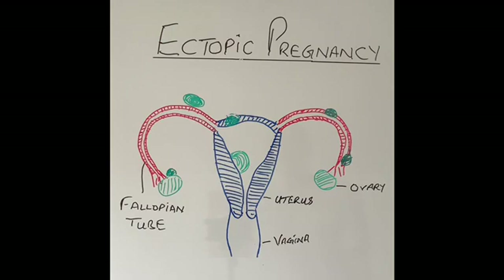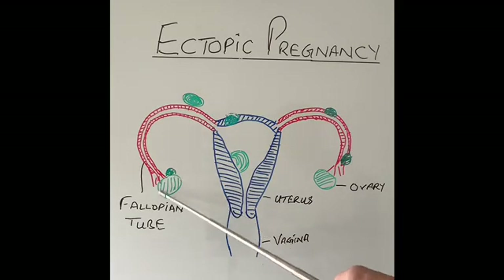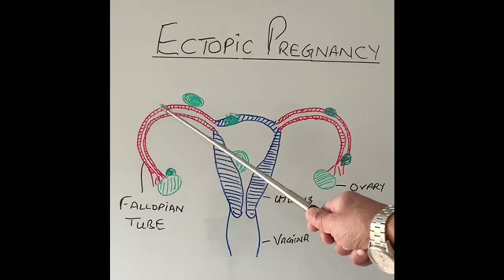To understand ectopic pregnancy, I have drawn a little diagram over here. This is the vagina. Above the vagina in blue I have drawn the uterus, which has got the cervix down here and the main body of the uterus here. From the uterus arise two tubes called the fallopian tubes, one on the right side and one on the left side. At the end of the fallopian tube is attached the ovary. The ovary produces the egg or the ovum, and the egg will be released from the ovary during the menstrual cycle and will travel down the fallopian tube.